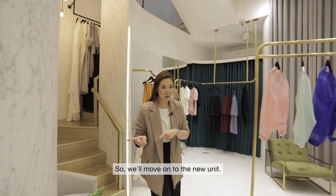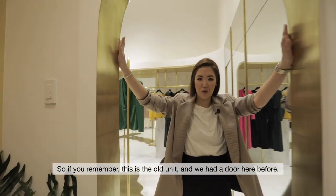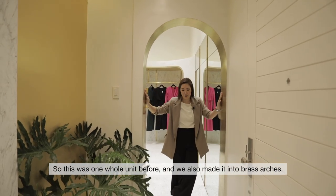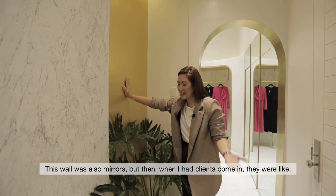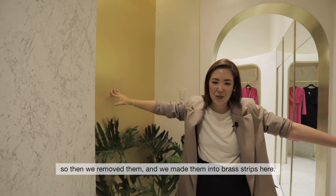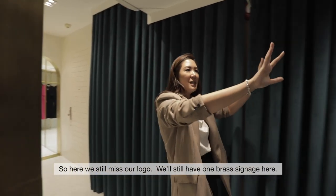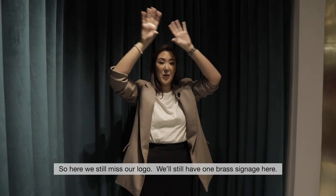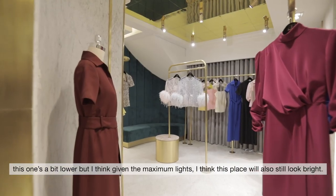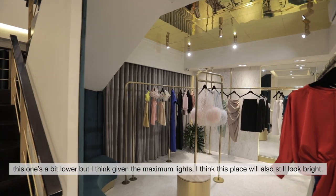So we'll move on to the new unit. This is the old unit and we had a door here before — it was one whole unit. We also made it into brass arches. This wall was also mirrors, but then clients were like, 'Oh, you can't have mirrors in front of the door,' so we removed it and made it into brass strips here. We'll still have one brass signage in here. The other unit has a high ceiling, so this one's a bit lower, but with the maximum lights I think the place will still look bright.